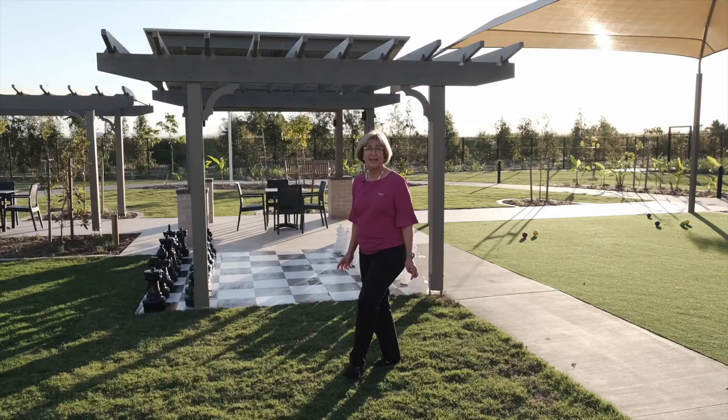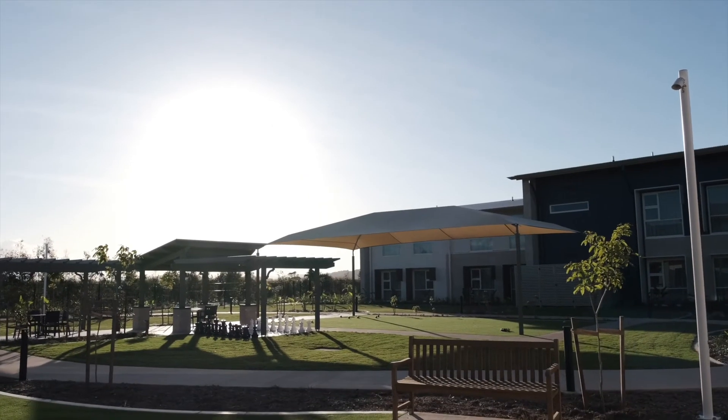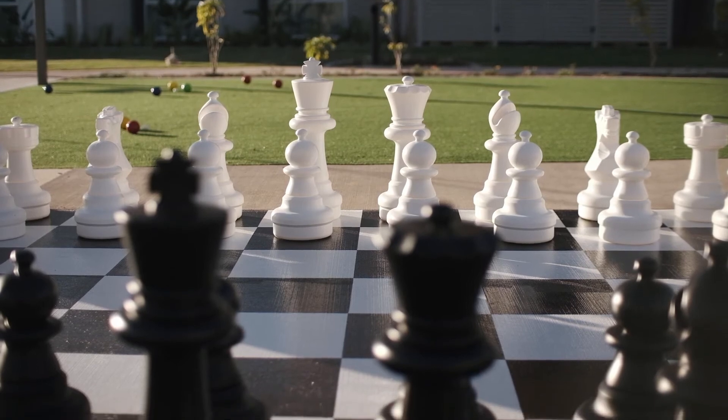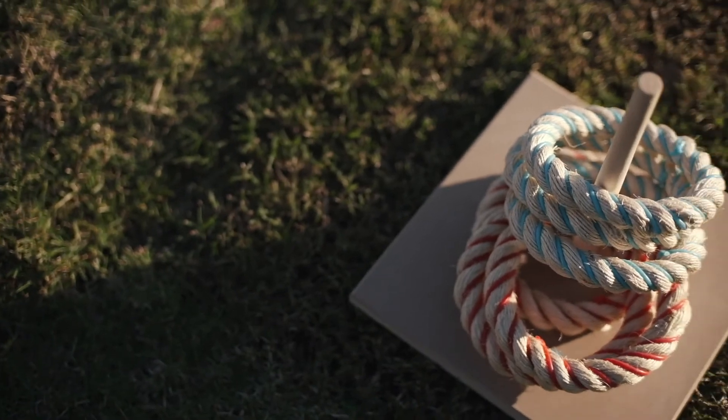Residents are invited to take advantage of the beautiful garden surrounds around our beautiful new facility. We've got garden beds, a men's shed, and garden activities. It's really all about individual care and what's the best for you.